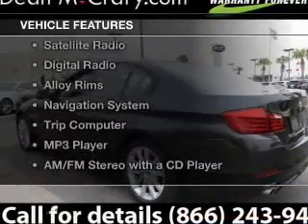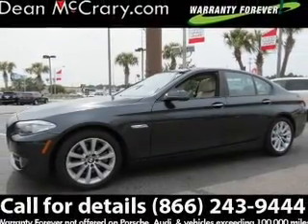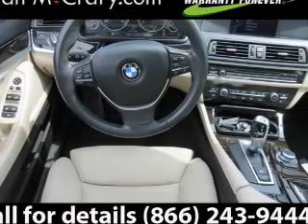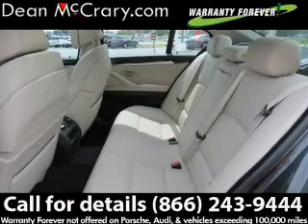The features include a power sunroof, Bluetooth connectivity, a satellite radio, digital radio, alloy rims, a navigation system, a trip computer, an MP3 player, and an AM FM stereo with a CD player.